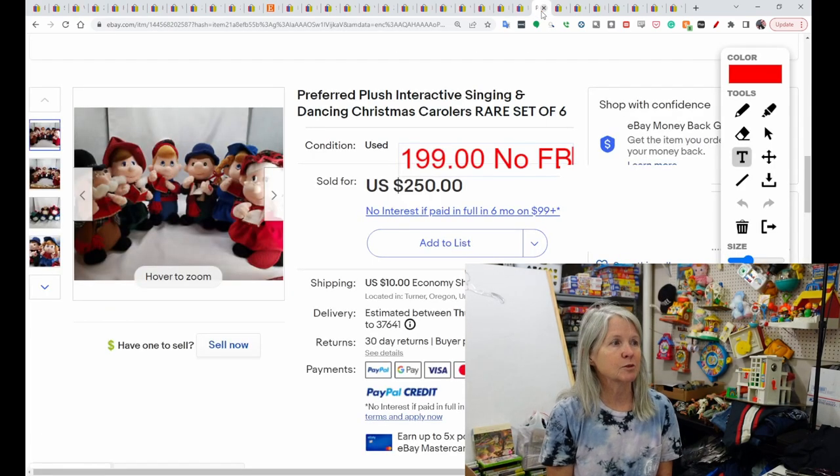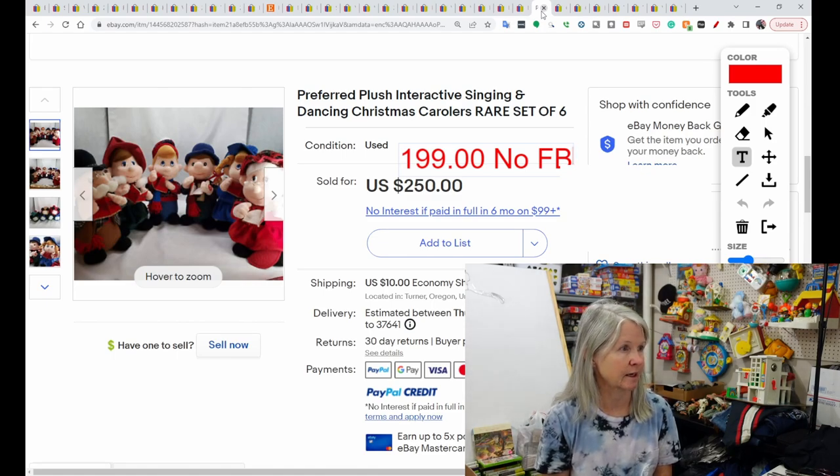This is Preferred Plush. I saw lots of these in varying quantities — singles, threes, fours, sixes. I have never seen these before; I'm going to have to keep an eye out for them. They are dancing, singing and dancing Christmas carolers. This was a set of six, and it sold for $199.